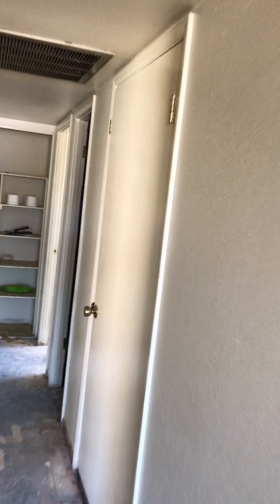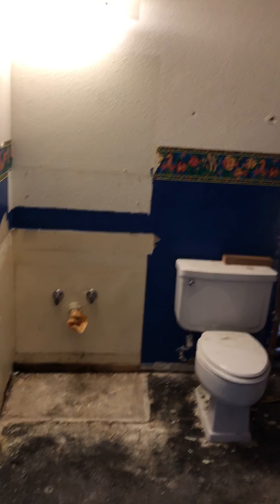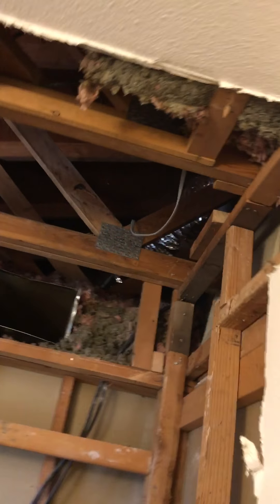In bedrooms two and three, we've got the wall separating the closets framed in, so we'll have to finish those up. We got that done. The bathrooms are pretty much all the way demo'd — just got to get those toilets out of here, and we got the new ventilation running through.